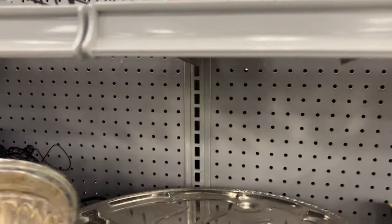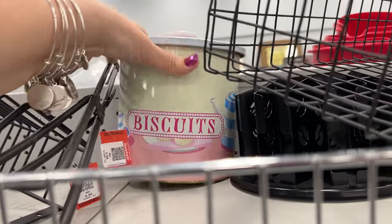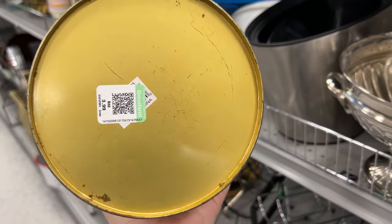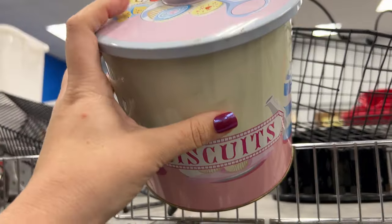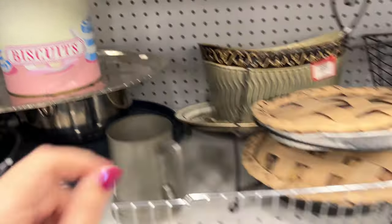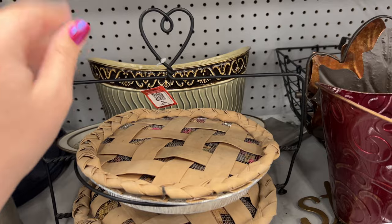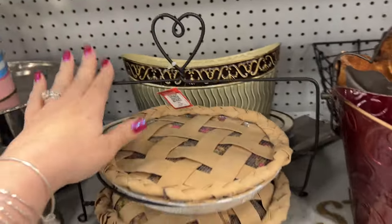Oh, this old biscuit tin — it's made to look old. That's really cute. I don't know if I should get that. Here's a little fake pie holder. Sometimes these holders can be made by Longaberger.